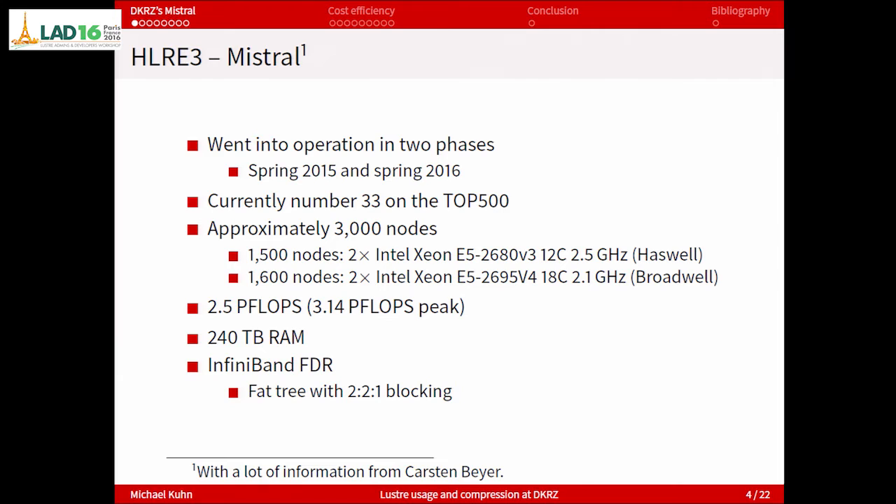It has approximately 3,000 nodes from phases 1 and 2. The phase 1 machines are Haswell with 12 cores, and the phase 2 or Broadwell machines are a bit slower but with more cores. Overall it has a performance of two and a half petaflops, uses something less than 2 megawatts, has 240 terabytes of RAM, and FDR InfiniBand with a fat-tree and 2-to-1 blocking. That means inside a rack you can communicate at full speed, but as soon as you leave the rack not all nodes can communicate at full speed with the storage.